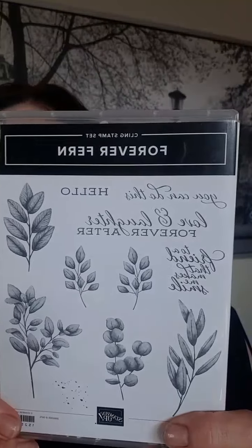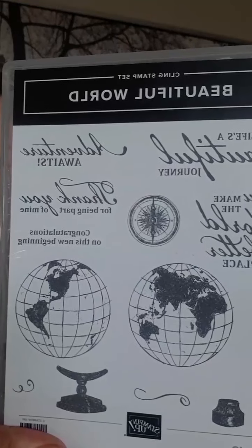Okay, you guys did not come here to listen to me yammer on about food and clothes, so we are going to get started. I'm using this stamp set which is called Forever Fern, and I'm using Beautiful World. I'll show you them again — the top is really cute, it's flowy, I love the sleeves.